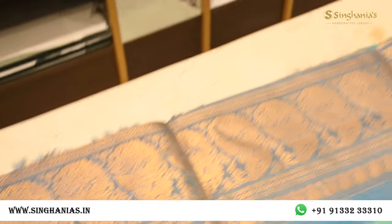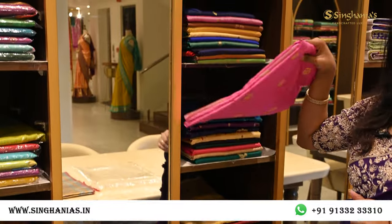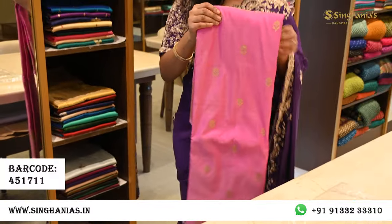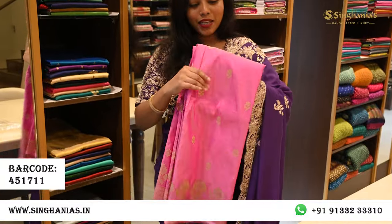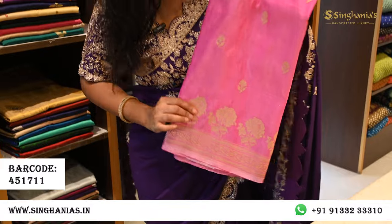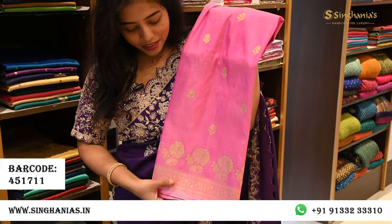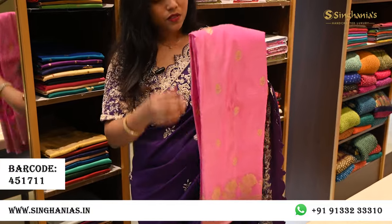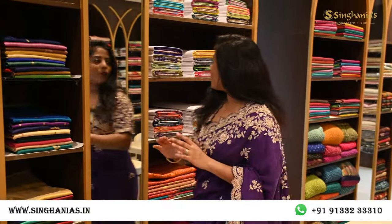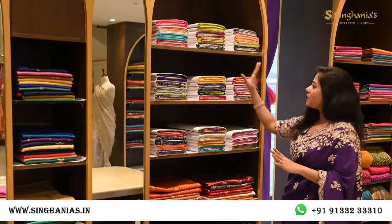Behind me are soft silk Banarsis and simple Banarsi sarees. I'm picking a rose pink saree — a double shade with pink and white. It has minimal flower detailing in the body and beautiful big flowers with a simple border at the edge. This is also a soft silk Banarsi saree.